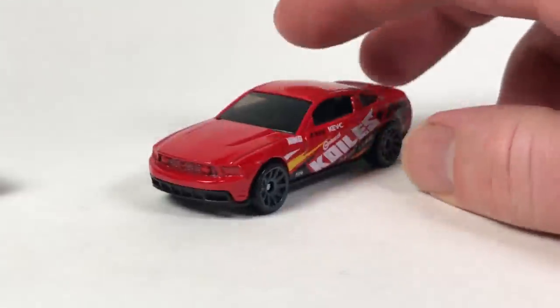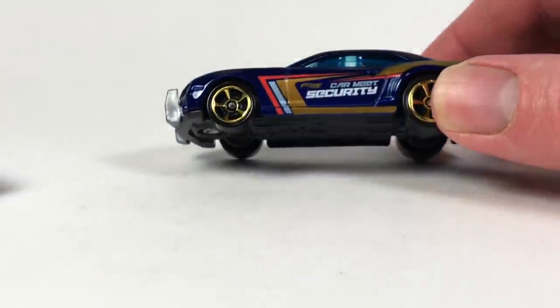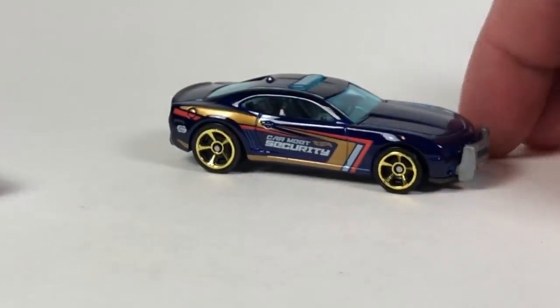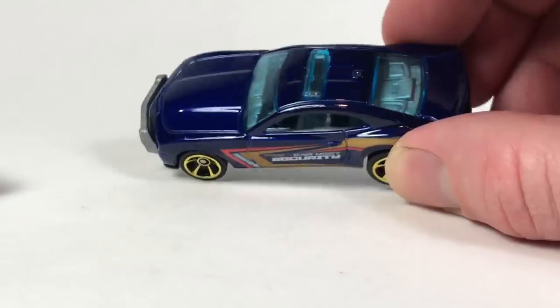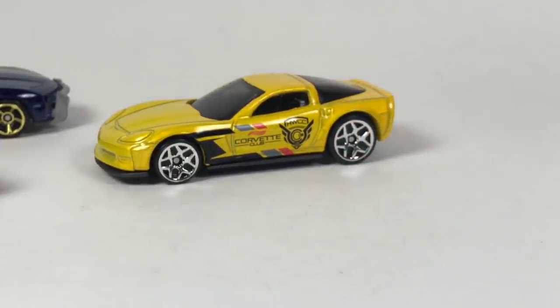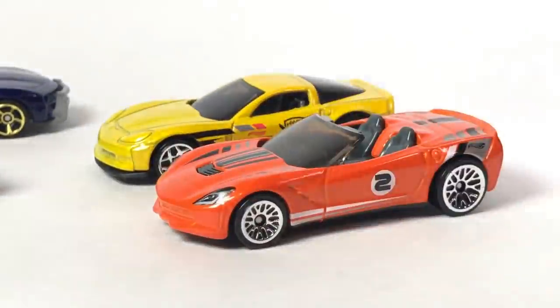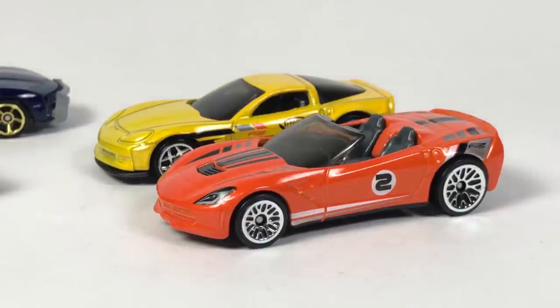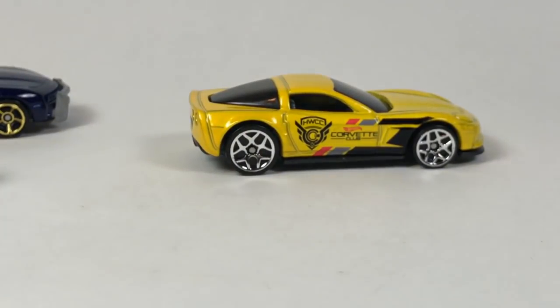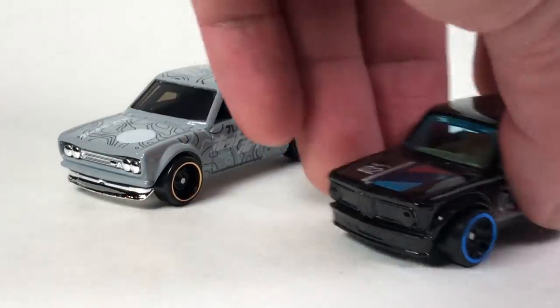We've also got a Mustang with Coils Drift Team deco, a Camaro security car — which is kind of lame, brush guard in the front — and a Corvette in yellow that looks okay but not as good as the Mystery Models Corvette. Three cars I really don't care about — they might even get given to my son. The 510 and the BMW 2002 are the ones I wanted out of the pack.